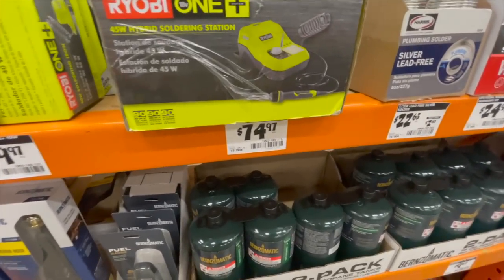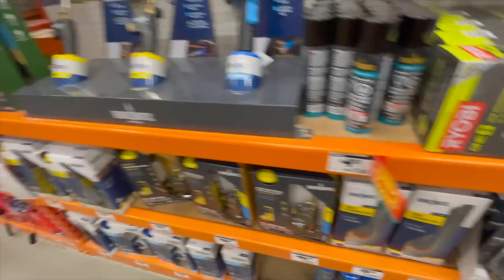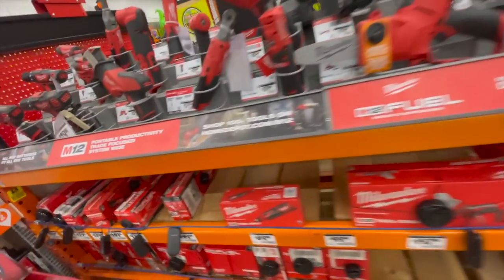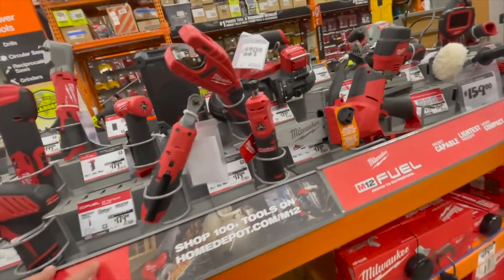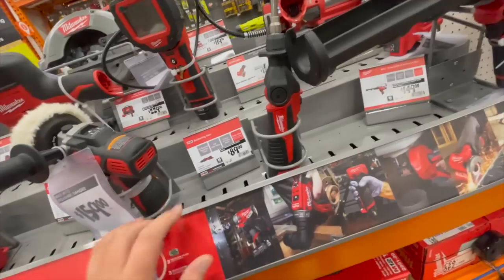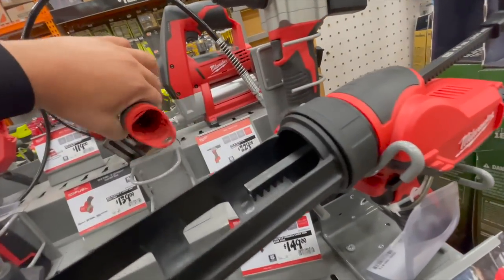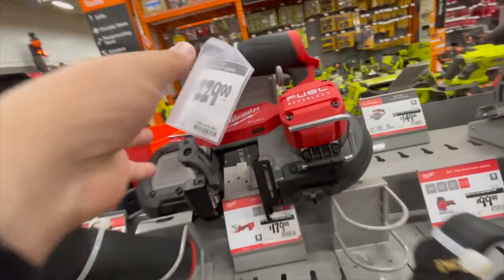$74 for their soldering station. $30 for their mini soldering station. Anything for their M12 stuff — I don't see any special pricing. No special pricing.